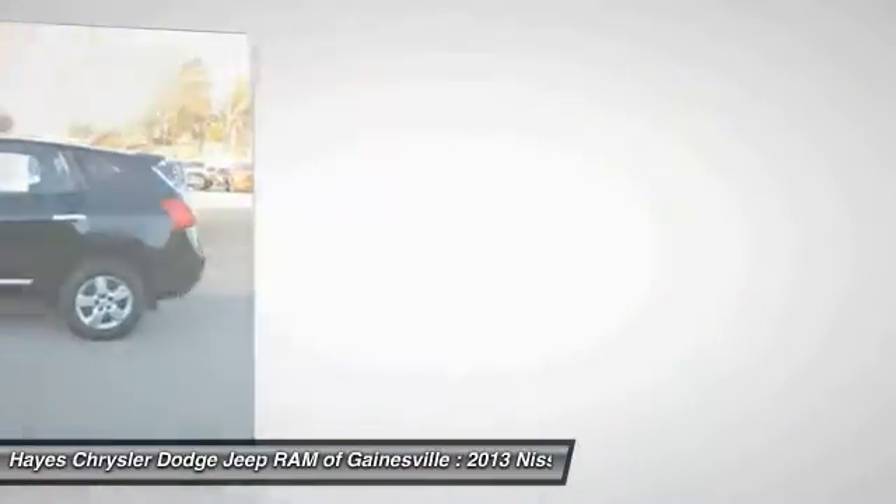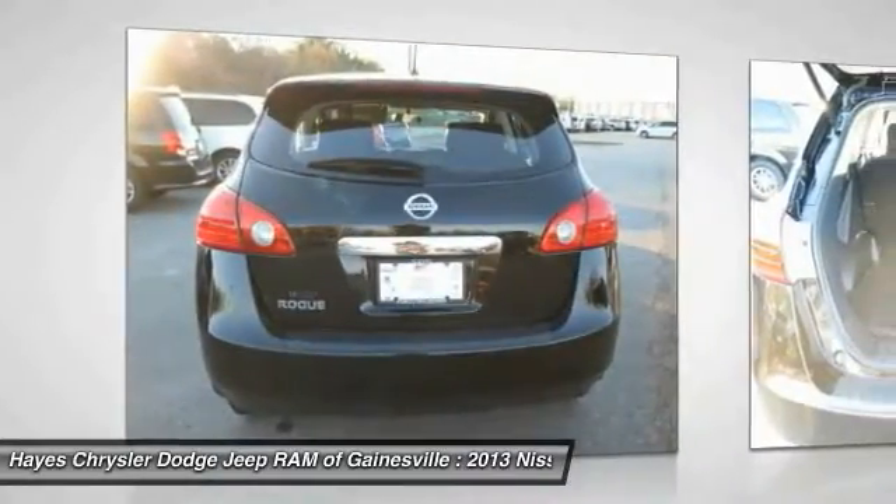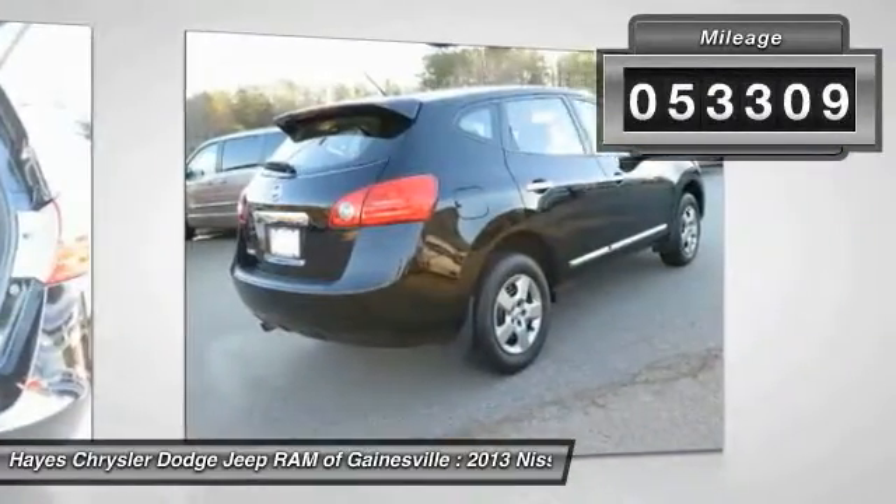With a 5-star side impact safety rating and intuitive all-wheel drive for competent handling, the Rogue is more than you expect and everything you deserve. This vehicle has less than 55,000 miles.